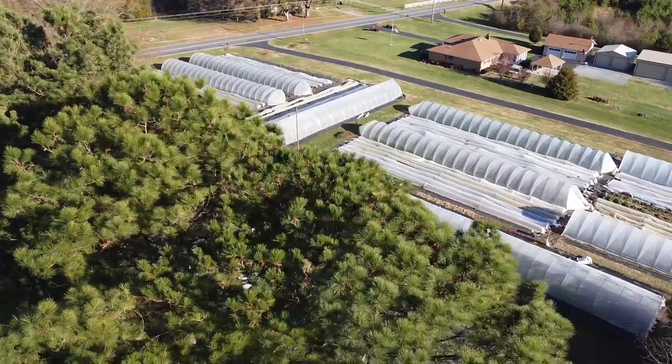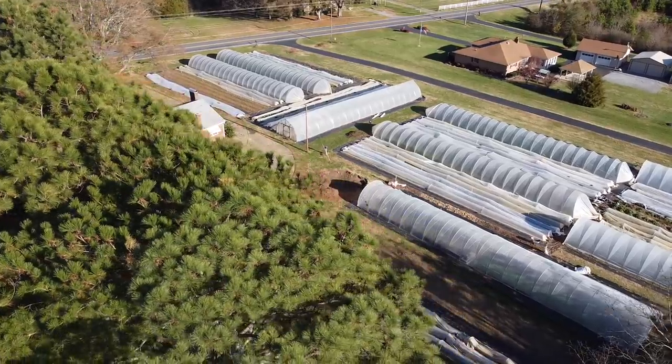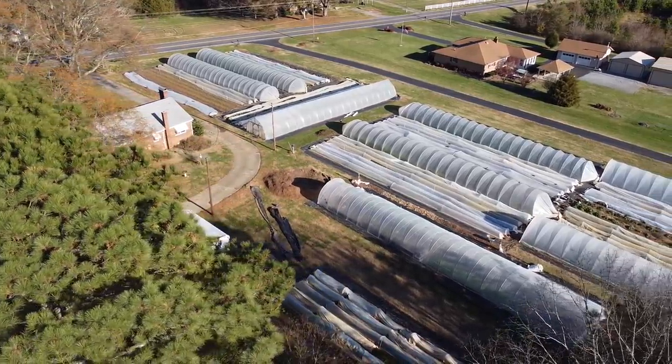Hey guys, what's up? I'm Casey with Honey Tree Farm and this is my wife and I's farm. We run this year-round. We're in Catawba County, North Carolina, and we started this in September 2018.